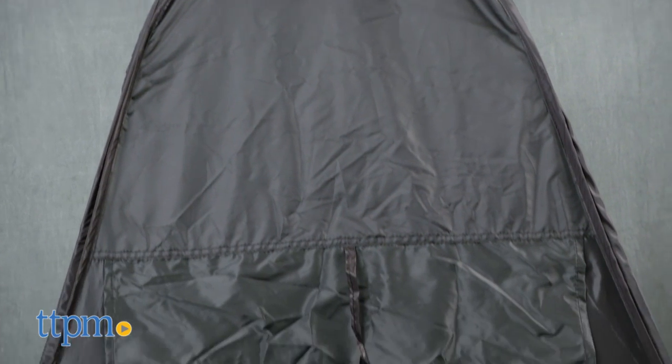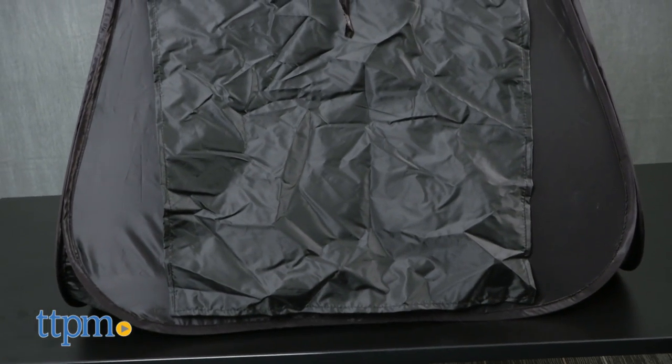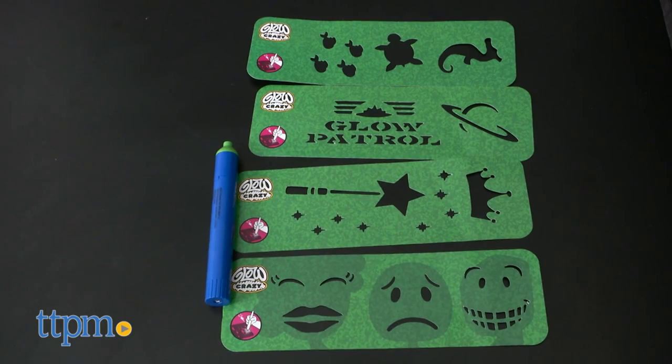This is a lightweight pop-up tent with one glow panel. Using the glow pen, kids can create all sorts of designs on the glow panel. Stencils are also included to add to the fun.